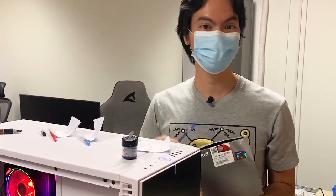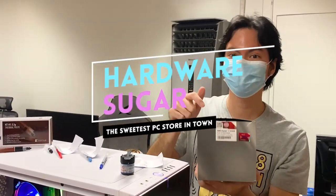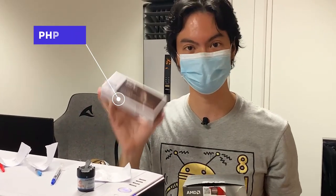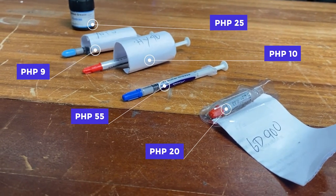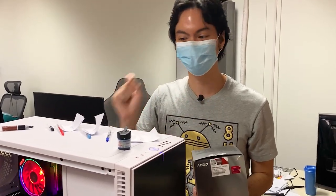Cheap thermal paste with a high-end CPU — what could go wrong? What's up, internet? The Ryzen 7 3700X usually goes for around 15,000 pesos, and normally we would use something like Noctua's NTH1, around 300 pesos, to help cool it. But there are cheaper thermal pastes — much cheaper. As in single-digits cheaper — and we got all of them and tried them out.